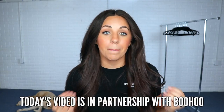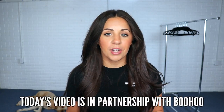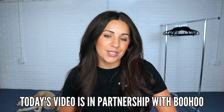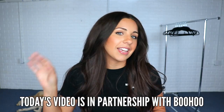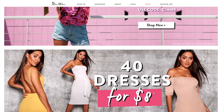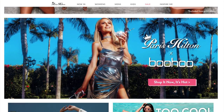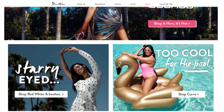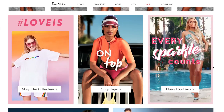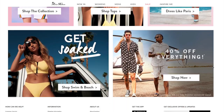Hey guys, today I have another try-on haul and today's is in partnership with the store Boohoo. For those of you who are not familiar with Boohoo, it is a UK-based clothing store. I always see their ads on Facebook or Instagram, so I was super intrigued when they reached out to me because all the pieces look super trendy — that Kim Kardashian or Kylie Jenner style — but everything is so affordable. I was so interested to check out the quality.